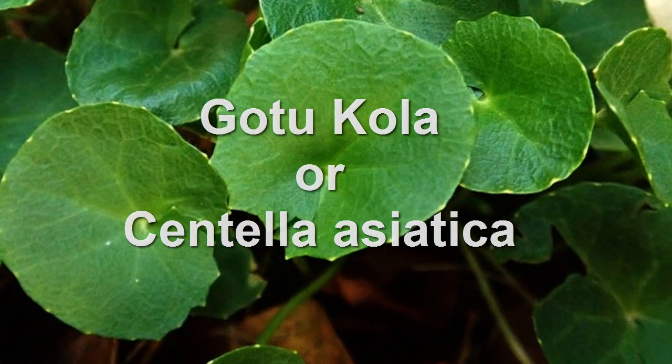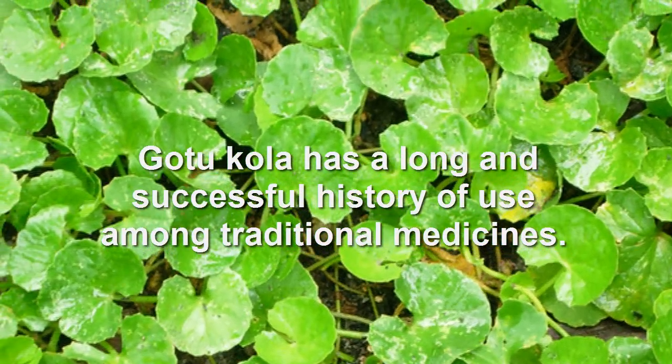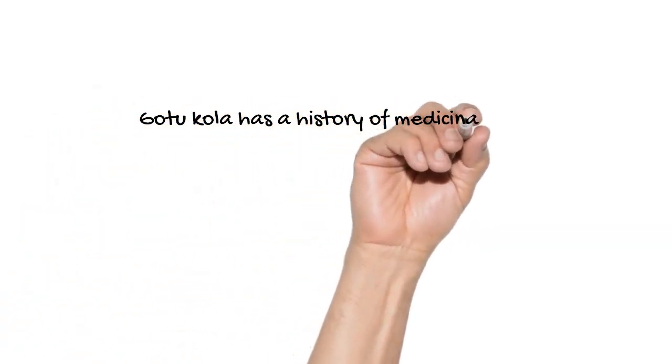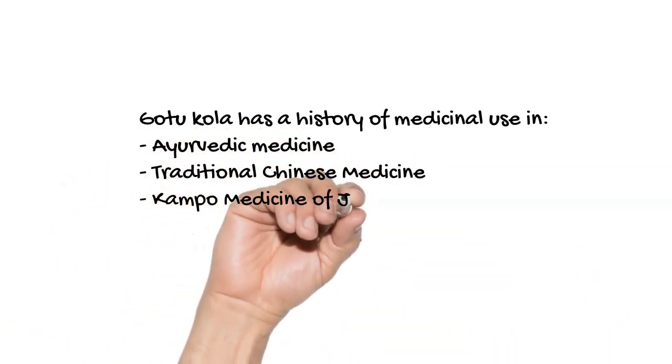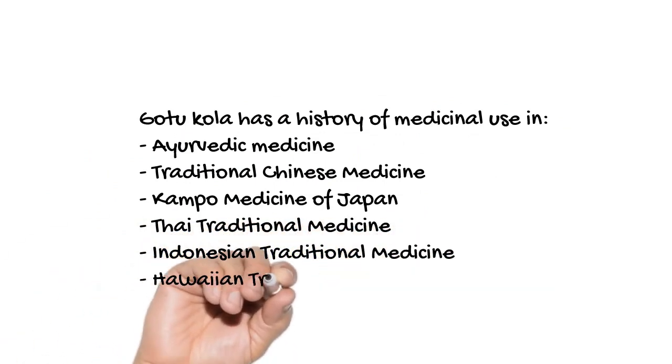Gotu Kola, or Centella Asiatica, has a long and successful history of use among traditional medicines. Gotu Kola has been a go-to herb for herbal practitioners in Ayurvedic medicine, traditional Chinese medicine, Kampo medicine of Japan, Thai traditional medicine, Indonesian traditional medicine, Hawaiian traditional medicine, and many others.